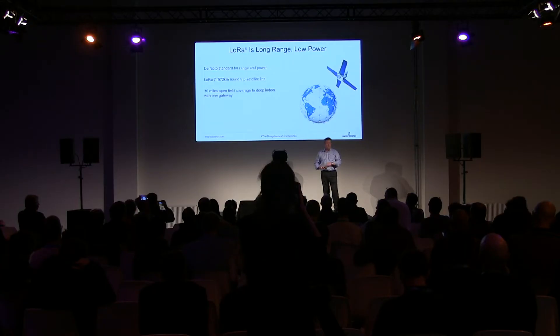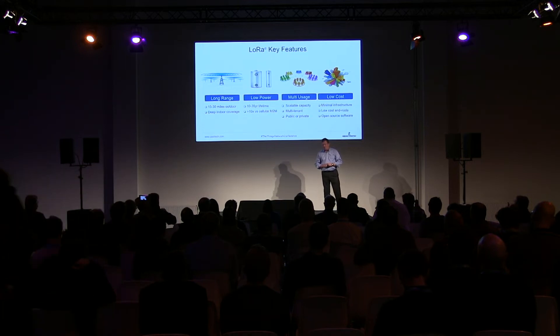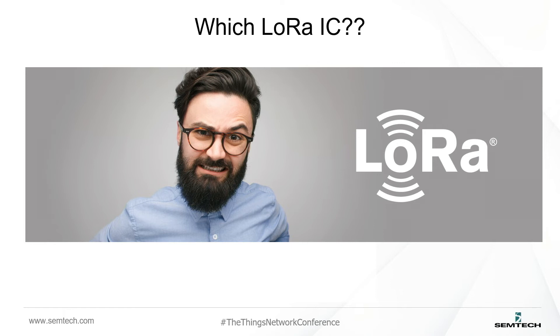Just to recap the key features: range is particularly key for getting deep inside buildings to connect devices. Low power is really key, and the new chips have actually improved that very significantly. Our gateways — even the mini hub gateways mentioned this morning — support lots and lots of sensors. We will continue to drive down the cost of solutions to make these products cheaper and quicker to develop and deploy.